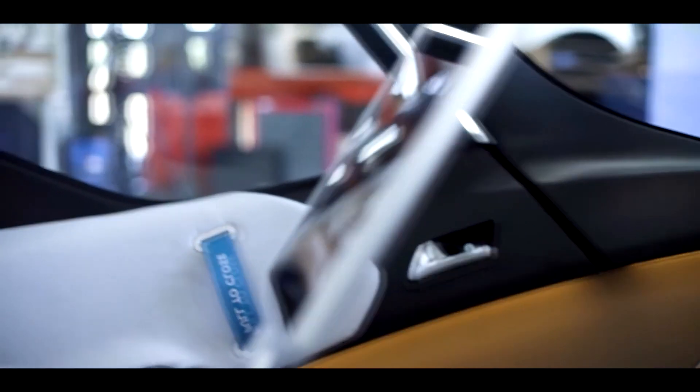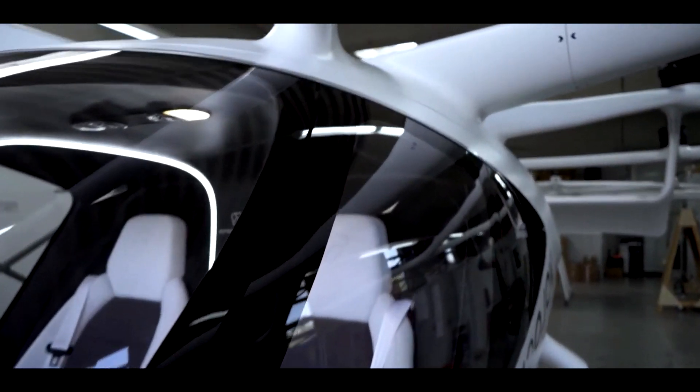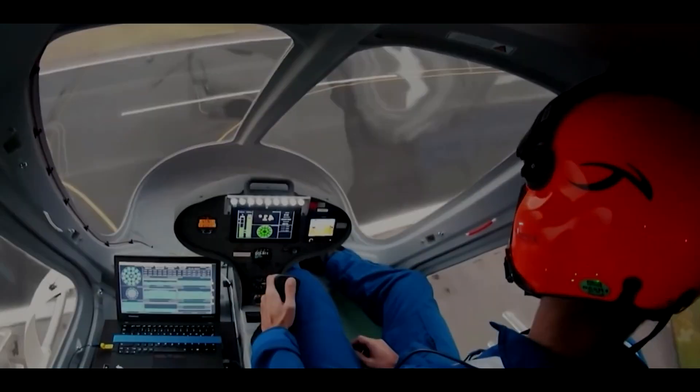However, city officials have dropped other prototypes in the past, so it's not a sealed deal. VoloCity's first commercial flights are scheduled to take place in 2022 — and that's something I would love to experience.